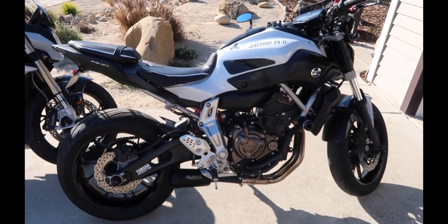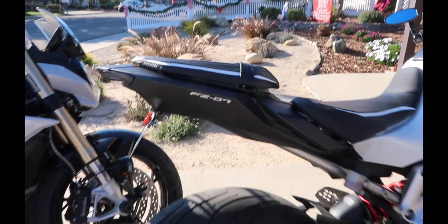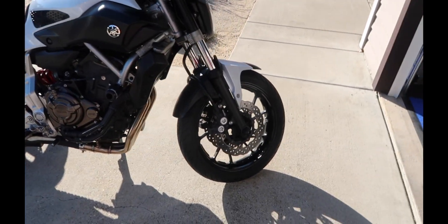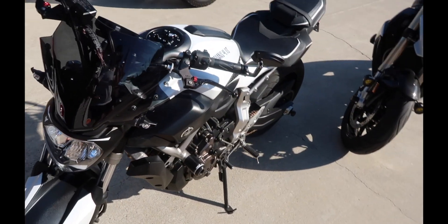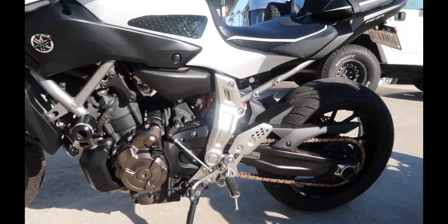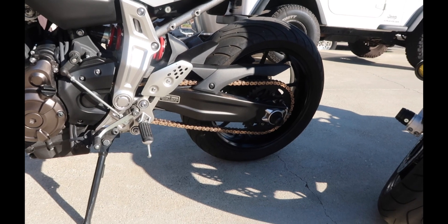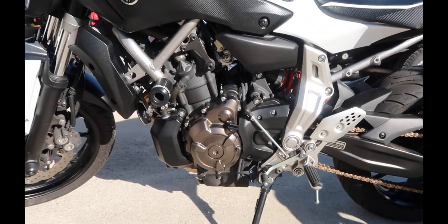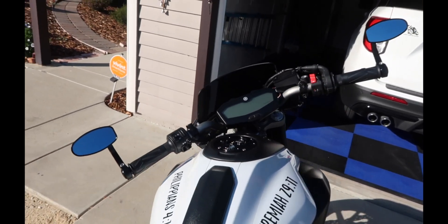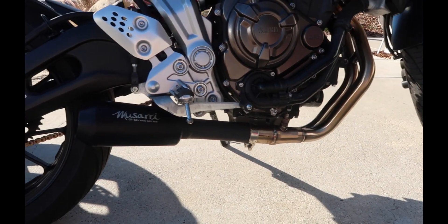Did you guess it? 2015 Yamaha FZ07. I now have three bikes, and this is just going to be my toy — my fun put-around-the-town motorcycle. I got this on Facebook Marketplace, 7,000 miles. He put on a new chain and a new sprocket, did all the frame sliders, and installed the bar-end mirrors and the aftermarket full exhaust.